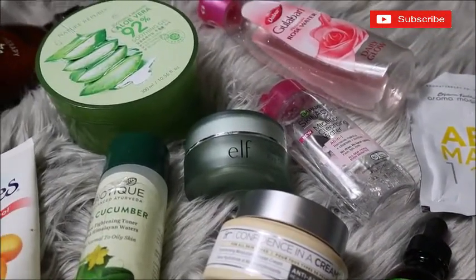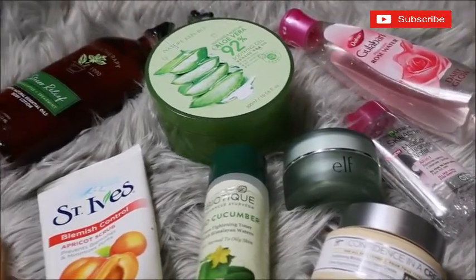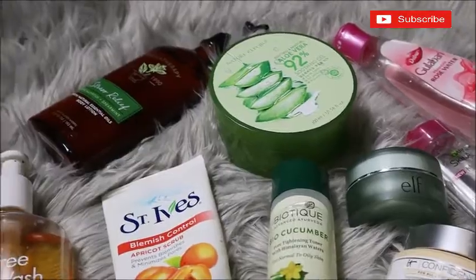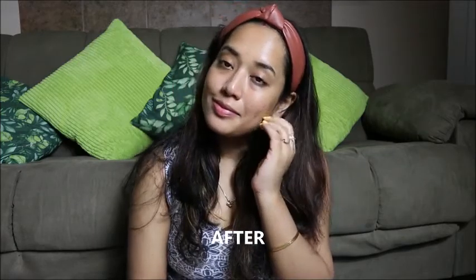Please watch this video till the end. If you like this video, please give it a big thumbs up, share it with your friends and family, and please subscribe to my channel if you haven't already.